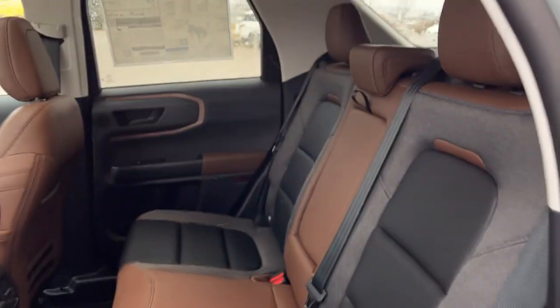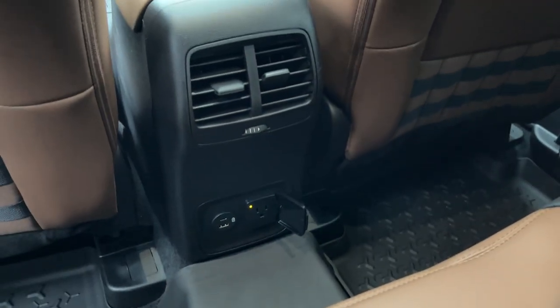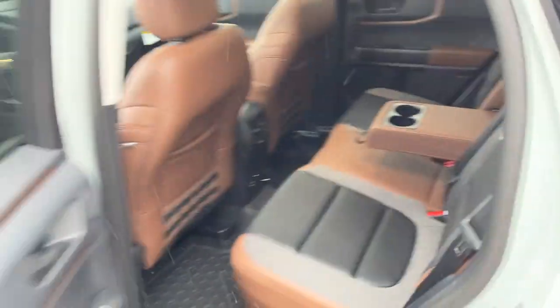Coming around to the interior, you have the ebony roast premium trimmed interior with really comfortable seats front and back. There are Bronco-branded floor liners for both rows, plenty of power options in the rear, your own climate vents, storage behind the driver and passenger seats, and cup holders down from the center seat.